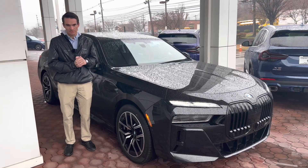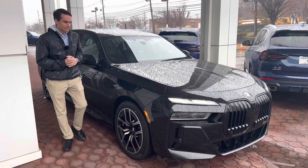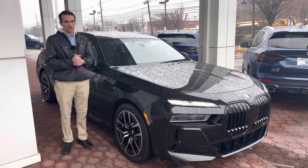The 7 Series is offered with BMW's most powerful engine, the twin-turbo V8, the S68, found in the 760, which is what we have here. In this video, we're going to do a thorough walk-around of the car. We'll talk about the exterior styling, the interior, and the powertrain options as well.